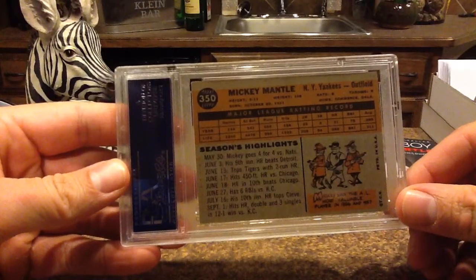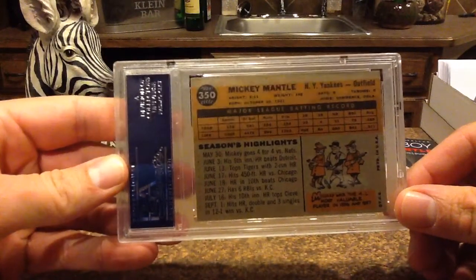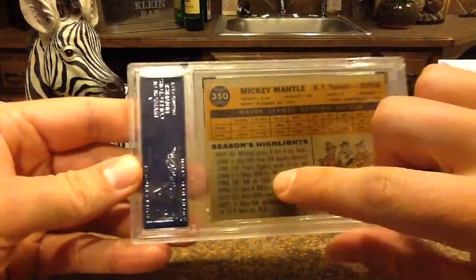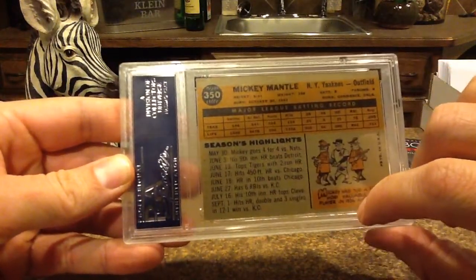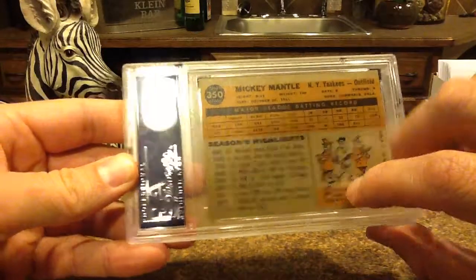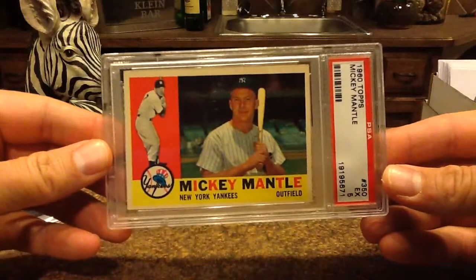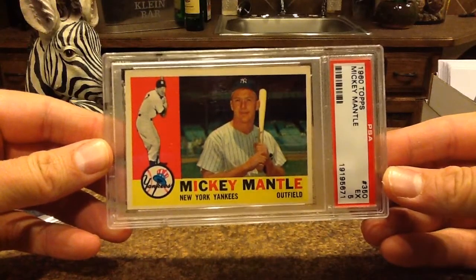On the back it says born October 20th, 1931. He was only 5'11" — I was thinking he was 6'1" or so. And there's a 450-foot home run versus Chicago noted. So that's a PSA 5 Mantle — that's the first one I'll be adding to my Mantle PC.